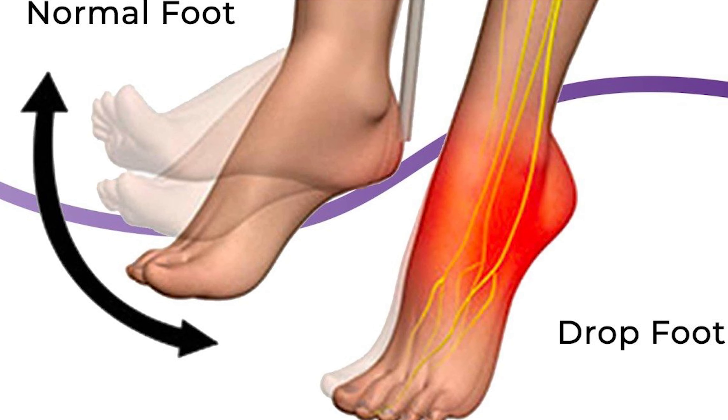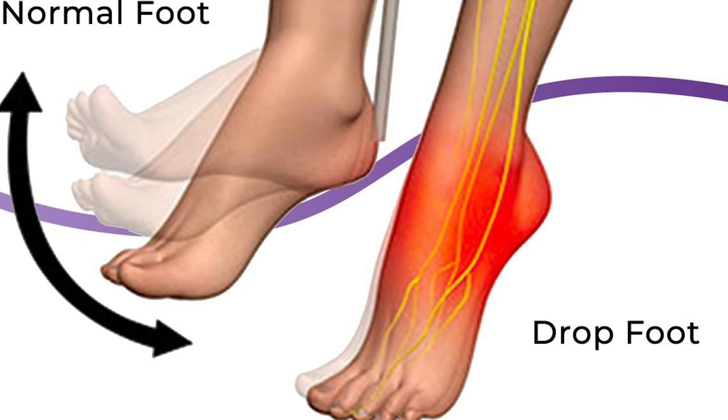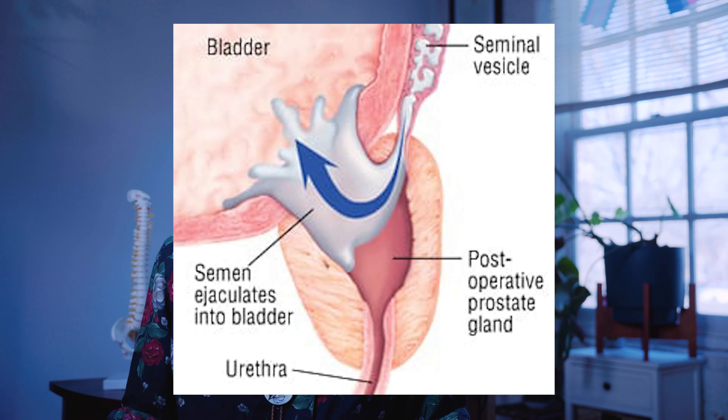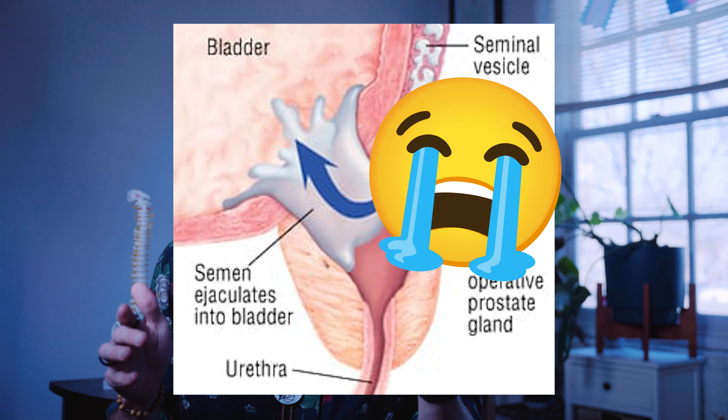Phenomena like foot drop, where suddenly you have limited mobility in one or both of your feet. An interesting one that's relevant for people who are born with penises is called retrograde ejaculation, which essentially means that if you're planning to have a child prior to surgery, you need to go to a sperm bank first because you may permanently lose that capability of your body. In addition to the risk of nerve damage, you've got the risk of infection, the risk of anesthesia, and a very long recovery process.